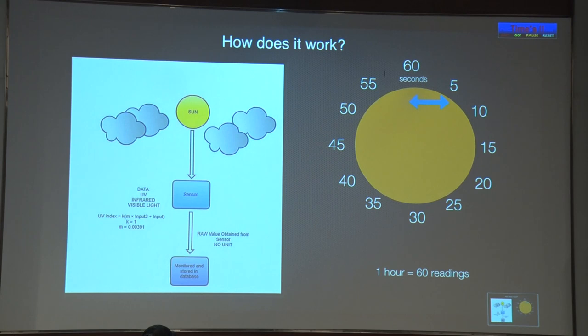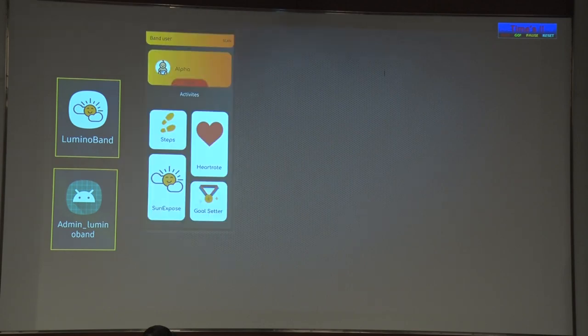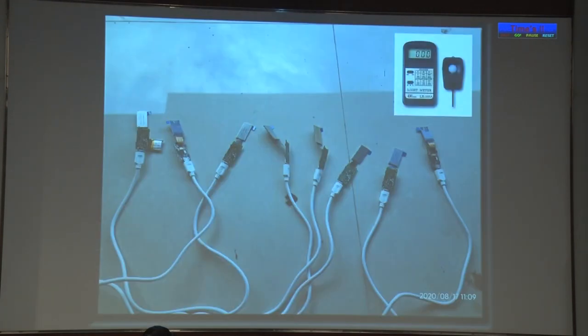How does it work? The ambient light sensor collects data from the sun and stores it on the device. Every minute, one reading is taken, so over an hour, 60 readings are taken. This is synced to a mobile phone application. The mobile phone application interface gives an everyday, day-to-day, 24-hour graph of the sunlight exposure on a real-time basis. Goals can be set based on the steps and the sunlight exposure required.